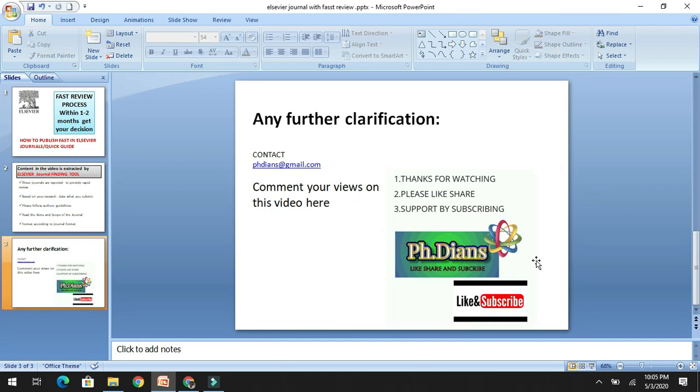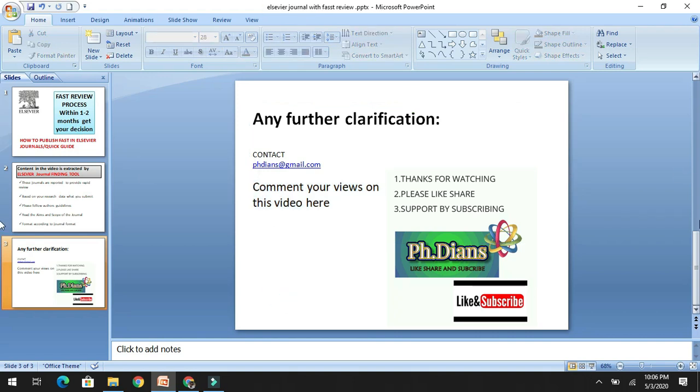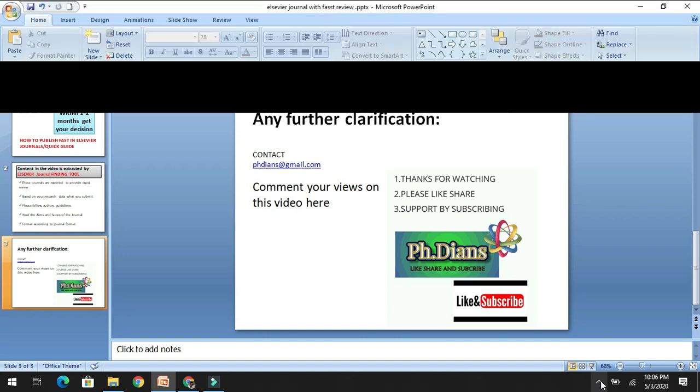With this, let me conclude my video. Please hit the subscribe button and share this video among your friends, and stay connected for upcoming videos. If you have any queries, please contact us at phdms@gmail.com and do comment on this video so we can improve quality in future videos. During this lockdown period, I wish you a safe stay so that you can upgrade your scientific knowledge by watching our videos. Thank you, good luck, bye!